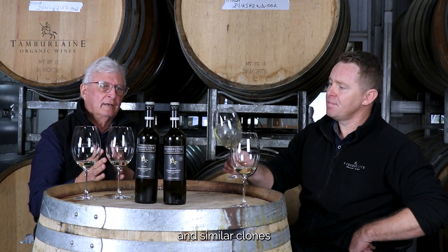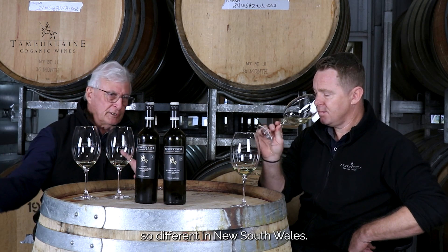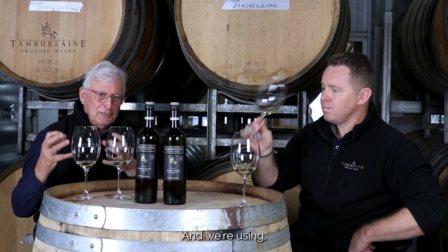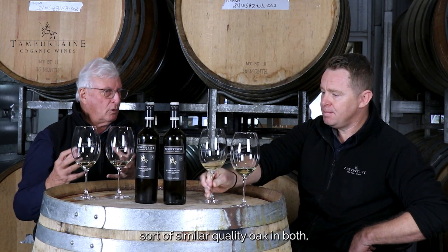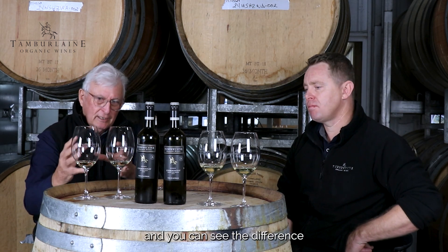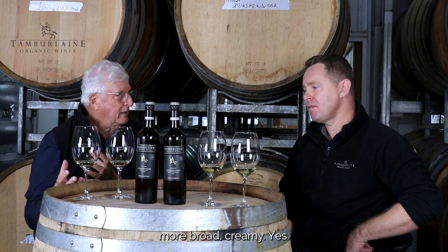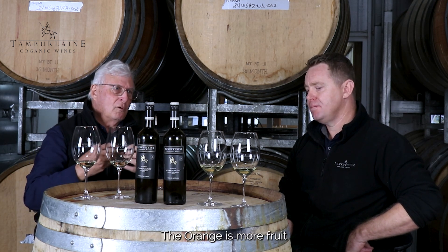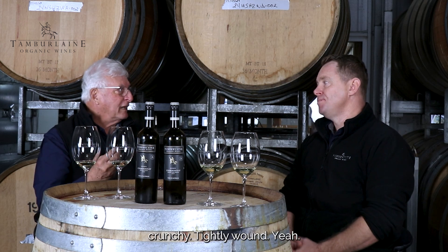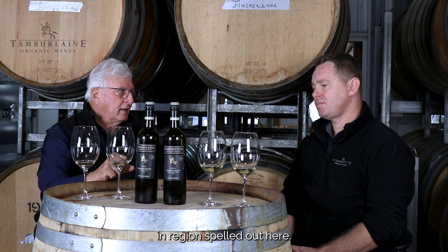The fact that we make Chardonnay from similar clones from two regions so different in New South Wales, using similar quality oak in both, and you can see the difference in palate structure — the Hunter's more broad and creamy, while the Orange is more fruit-driven and acid-crunchy. So you've got the difference in regions spelled out right here.